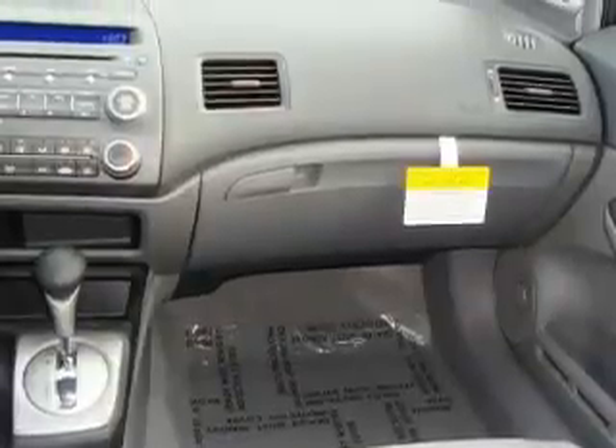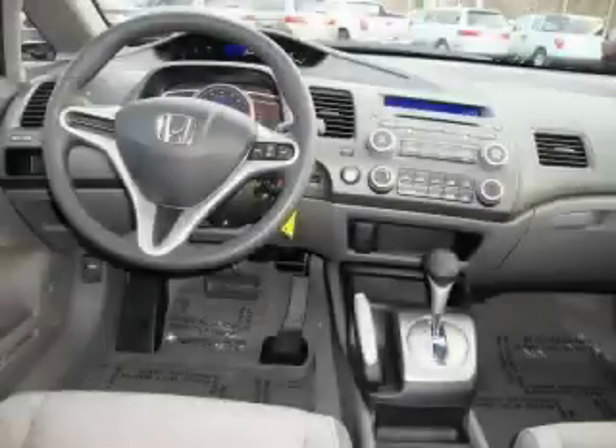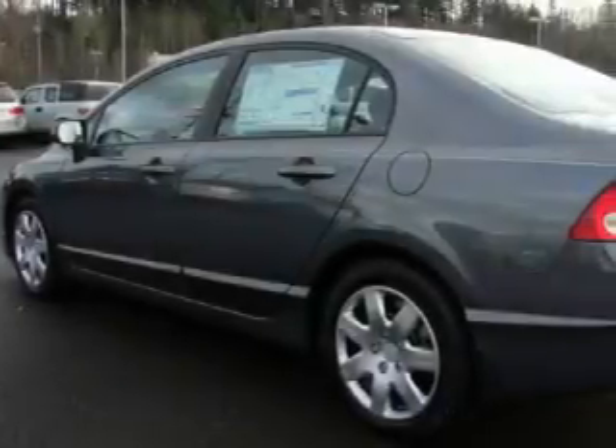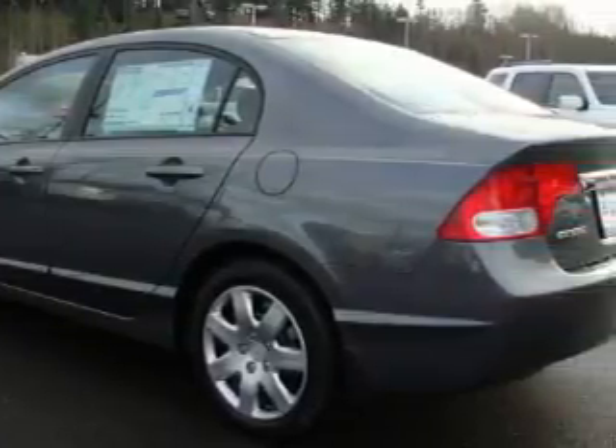The responsive engine, connected to a smooth shifting automatic transmission, produces enough power to comfortably merge into any traffic situation. Stop by today and test drive this car for yourself.